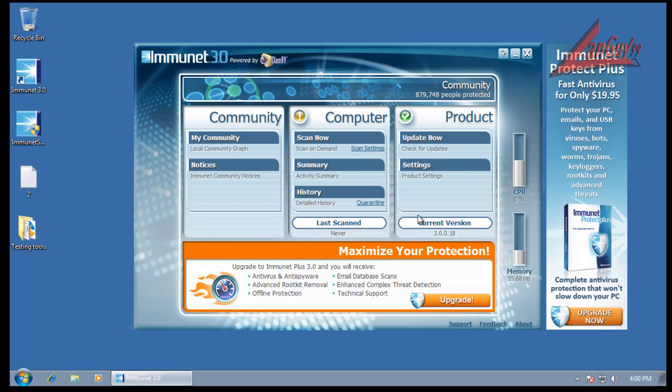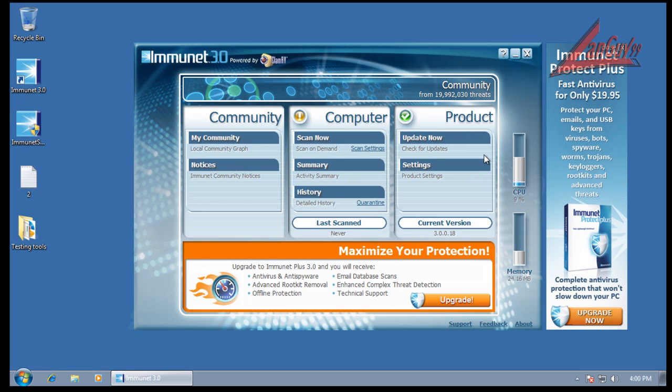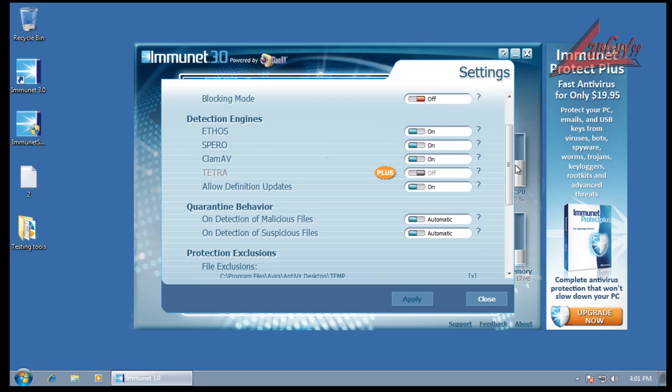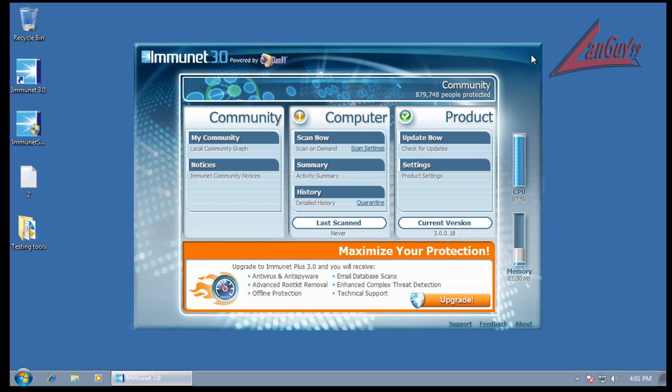So I installed it, and if you click Update Now, it says everything's up to date. You can see settings here — definitions, allow updates. It's updated automatically, I suspect. And that's really all the settings for it. I haven't touched any settings. It's stock, just like it normally shows up.